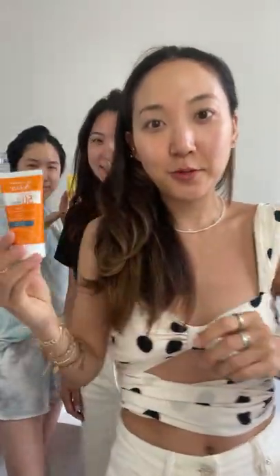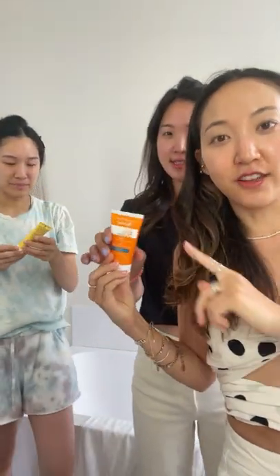Bonjour! I have my guinea pigs today and I'm gonna make them try the sunscreens that I bought. Leah is gonna try the Avene and Robin is gonna try the Koli.